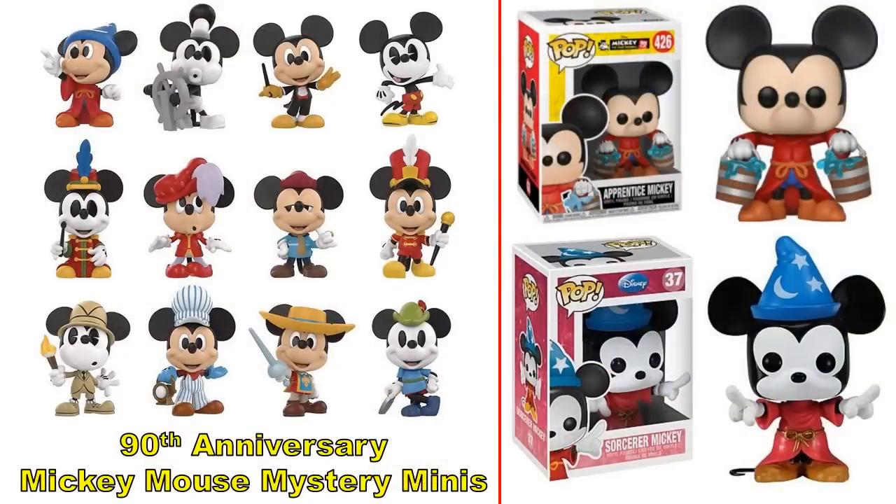The 90th anniversary Mickey Mouse mystery minis are on the way as well, complementing the previously shared pops. No release date yet, but they look very true to the character's different historical designs. It was suggested previously that a Sorcerer's Apprentice Mickey with the hat deserves an updated pop — the existing one really could use a redesign.